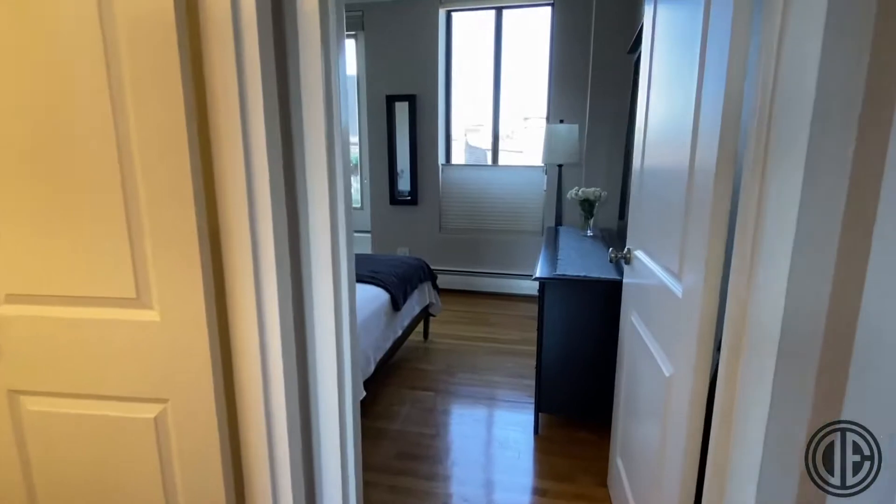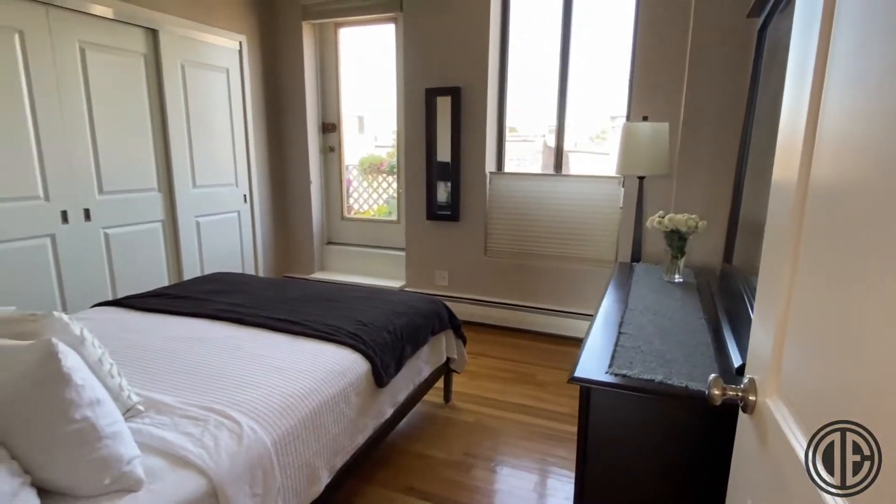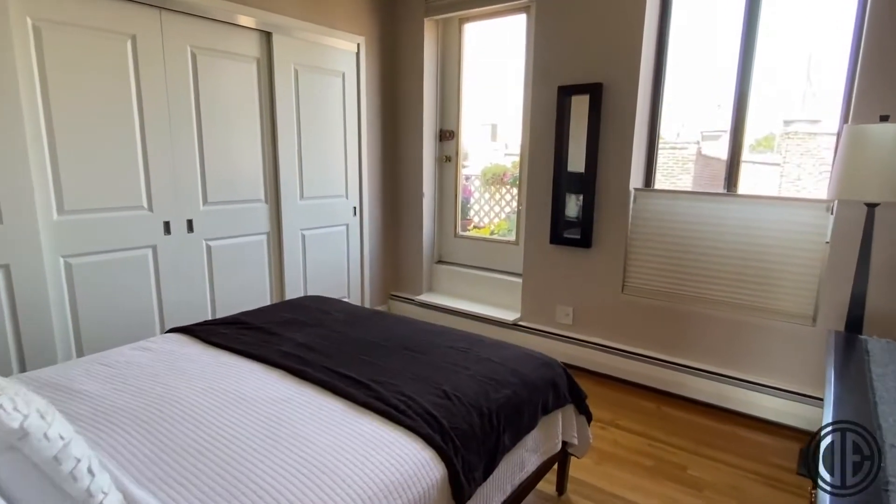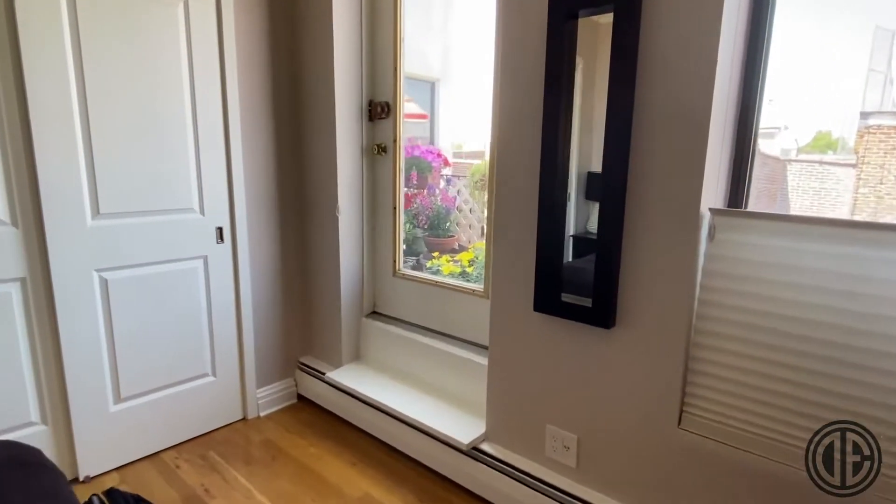Another unique feature of this apartment is the two equally-sized bedrooms — hard to come by in Park Slope — both with ample closet space.